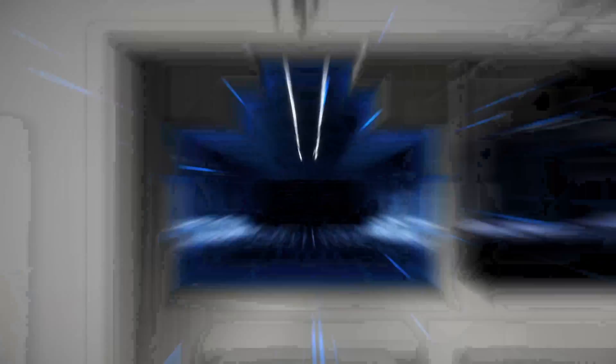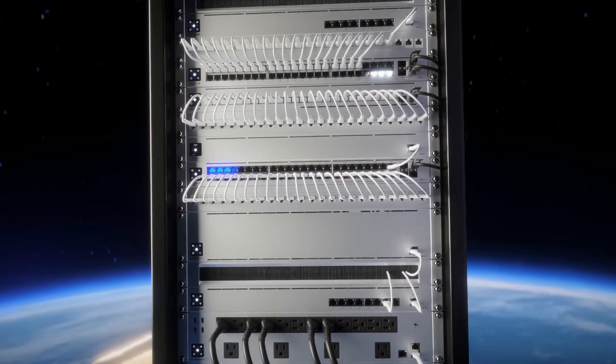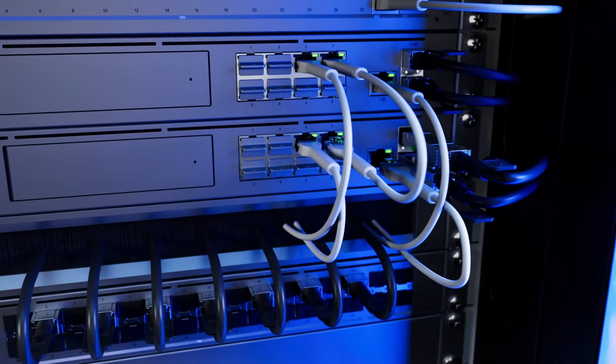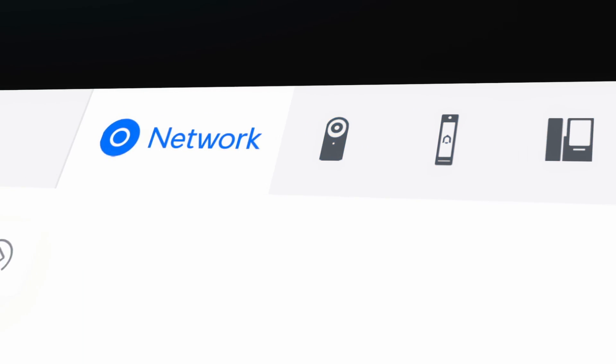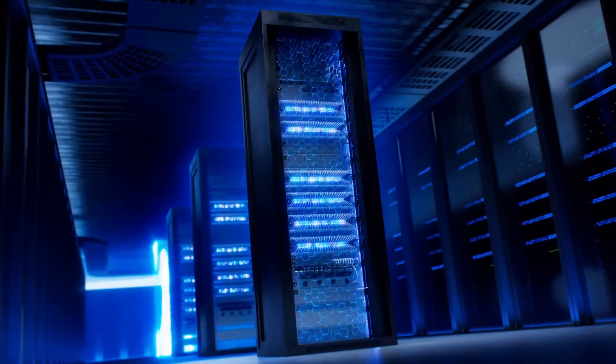Another upgrade is that the UDM Pro Max comes with two NVR storage bays as opposed to one, and also enables RAID for additional data protection on your recordings. That's a major upgrade given that prior predecessors are limited to only one hard drive and can't support RAID at all.